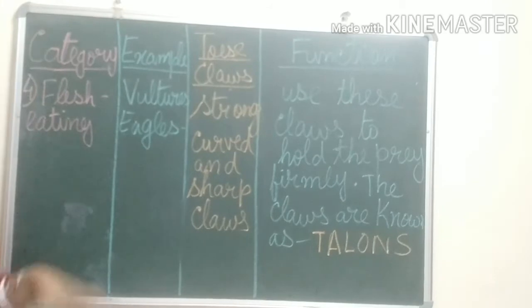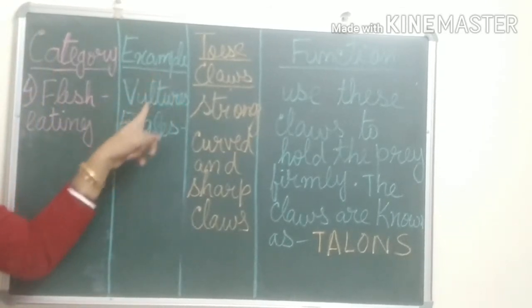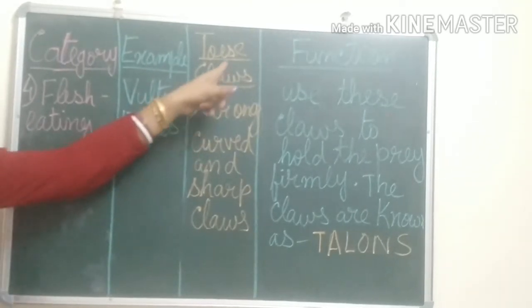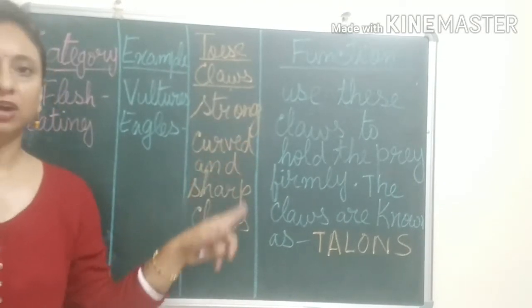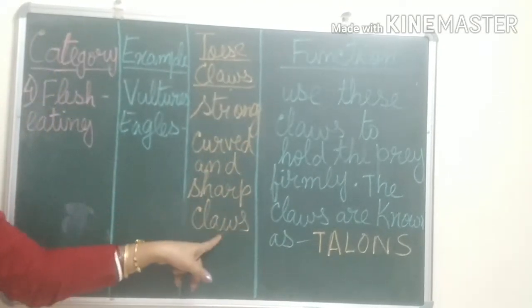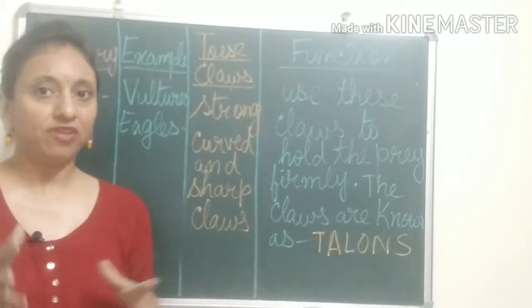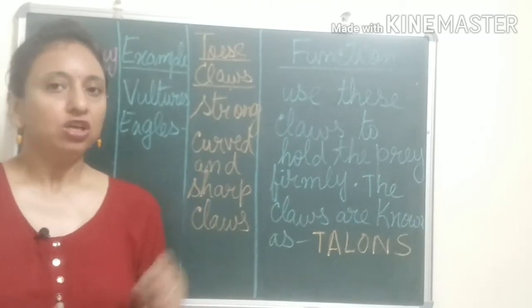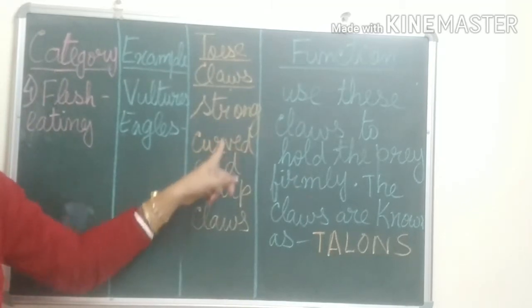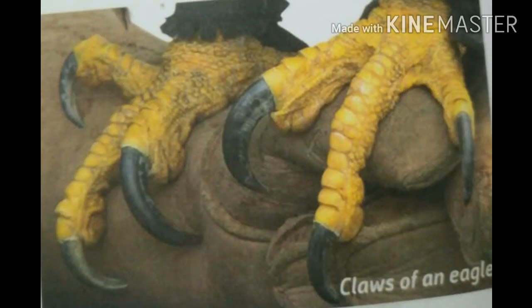Number four category is flesh-eating birds. Example: vultures and eagles. How their toes and claws are — they have strong, curved, and sharp claws. Vultures and eagles are flesh-eating animals; they catch their prey and eat their flesh. That is why they have strong, curved, and sharp claws.